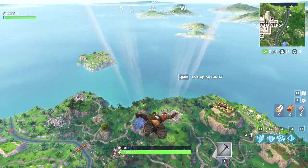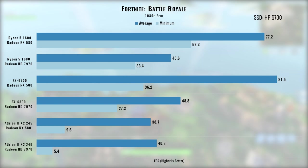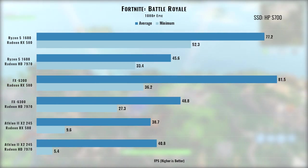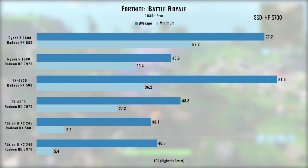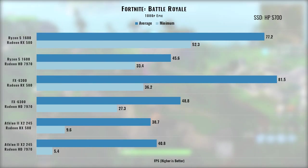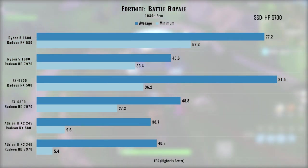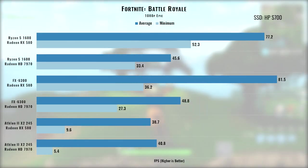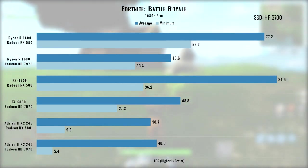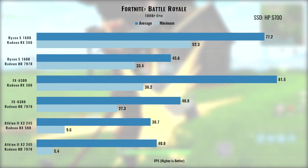Fortnite Battle Royale is up next. The Athlon manages more than 30fps at some settings but does so with serious hitching, stuttering, and an inability to render some environments or buildings properly — making it unplayable for a multiplayer game. The FX CPU helped alleviate these issues. The RX 580, when paired with a decent CPU, is the true winner here with average frame rate improvements upward of 67%. The Ryzen and RX 580 combo should be able to hit 60fps at all times by lowering a couple of settings.